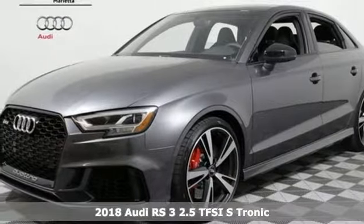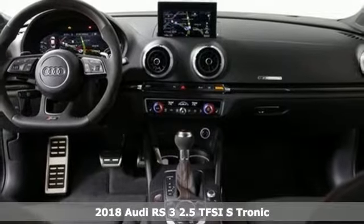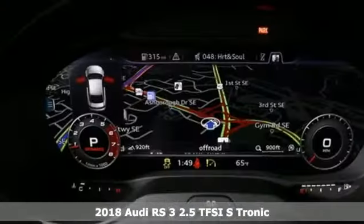Here's a 2018 Audi RS3. Audi doesn't follow trends, it sets them. A great vehicle is comprised of great features, like these.